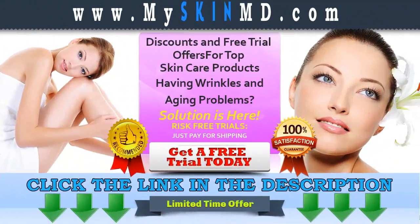Click the link in the description to get your free trial, and visit myskinmd.com for other products and special offers.